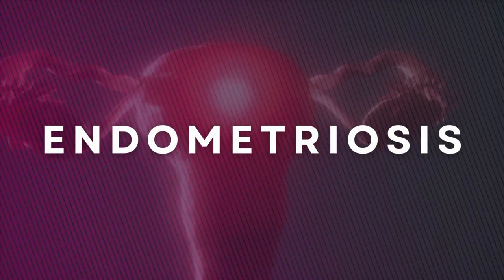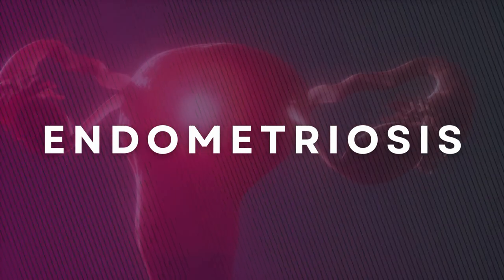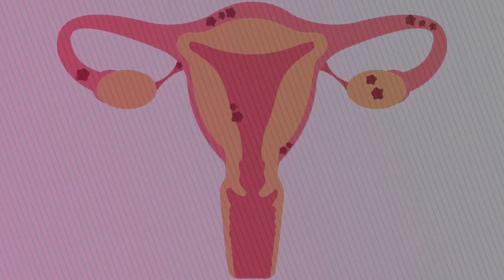Another thing that can be done with the same test is you can test for a condition called endometriosis. These extra tests, though, in most cases are not necessary — 95% of patients don't need them. But there will be a group of patients, up to 5%, that may benefit from these tests.